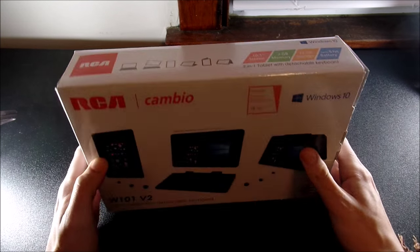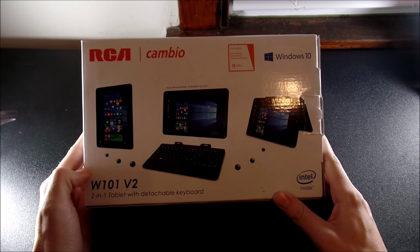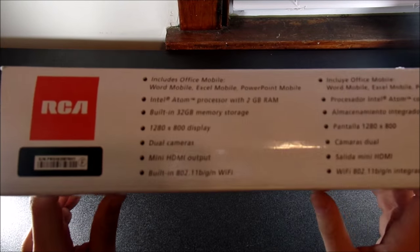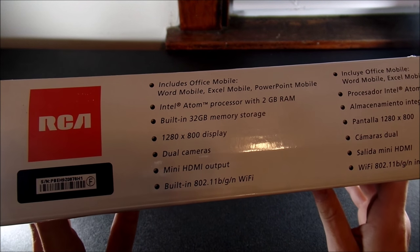Going to the right side and flipping it over, you can see all the tablet modes and the RCA branding repeated on the back. On the bottom it gives you a full feature set — you can pause the video and read it yourself. It lists a 1280 by 800 display and 32 gigabytes of storage, among other specs.